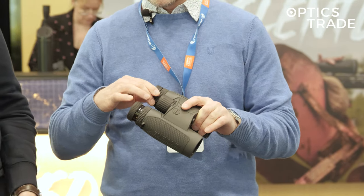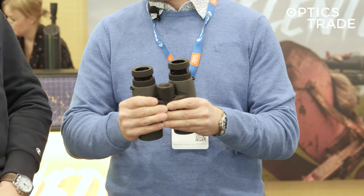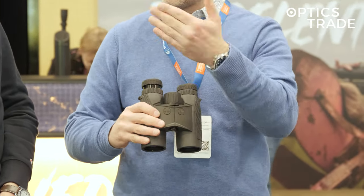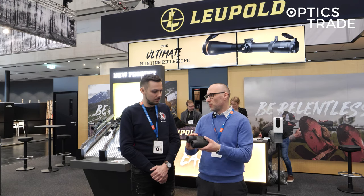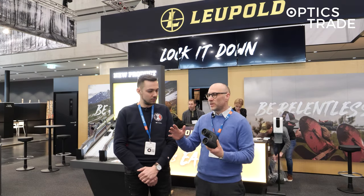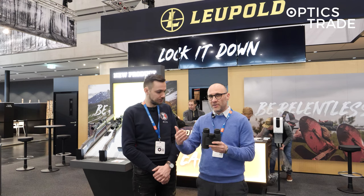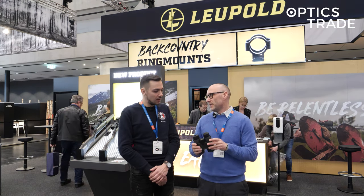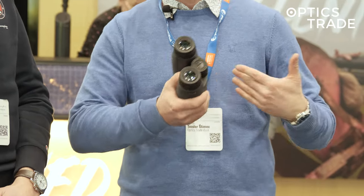Basically, they're offering binoculars that are a little bit more compact, shorter, and smaller, and have a longer range. This one ranges up to 2400 meters — around 2300 meters — on highly reflective surfaces, with slightly upgraded optics, so they are a little bit better in terms of optics.